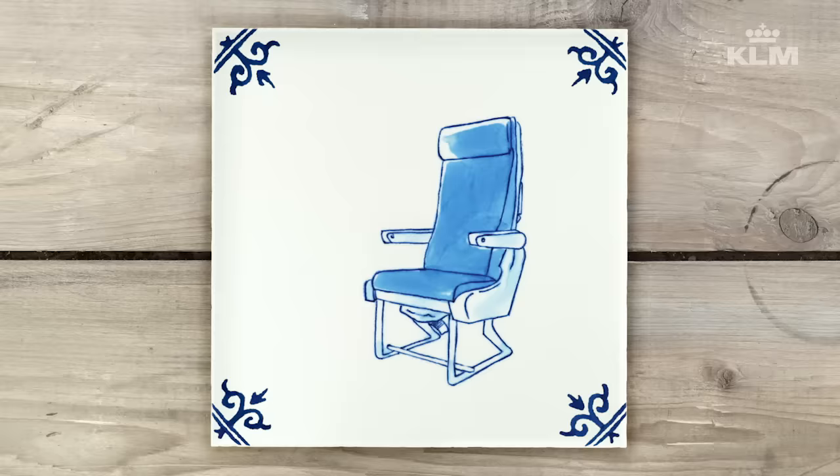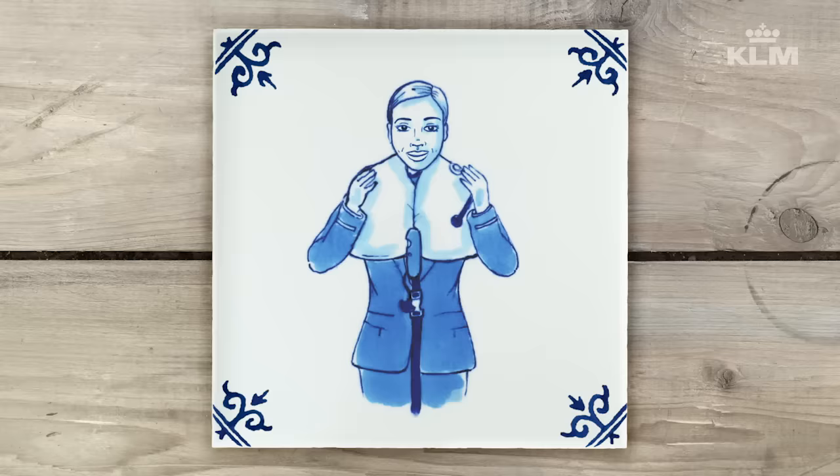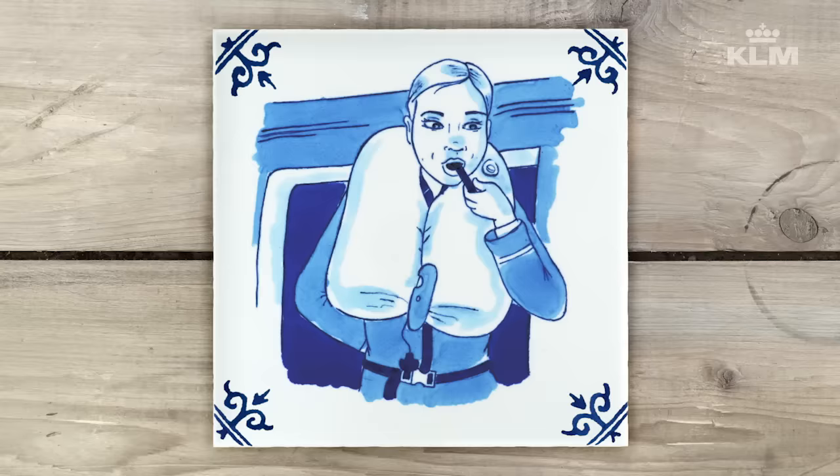Should we have to evacuate the aircraft over water, there is a life vest located under your seat or under the center armrest. Open the bag and remove the vest. Place it over your head and pull the strap tightly around your waist. When you're outside the aircraft, inflate your life vest by pulling the red tag. The life vest can be refilled using the mouthpiece. Contact with water will automatically switch on the light.